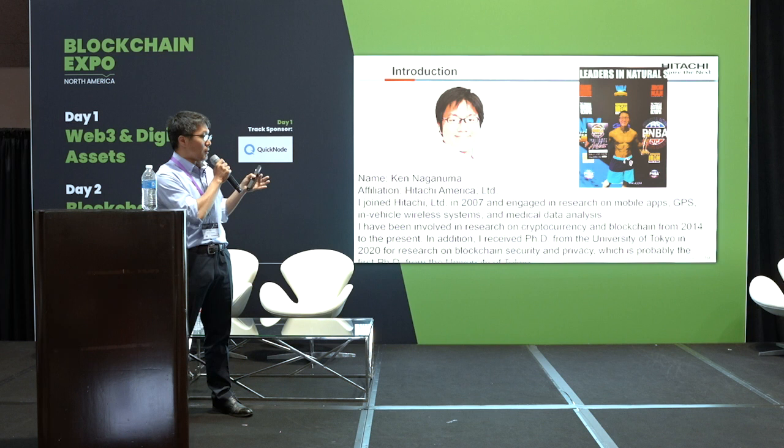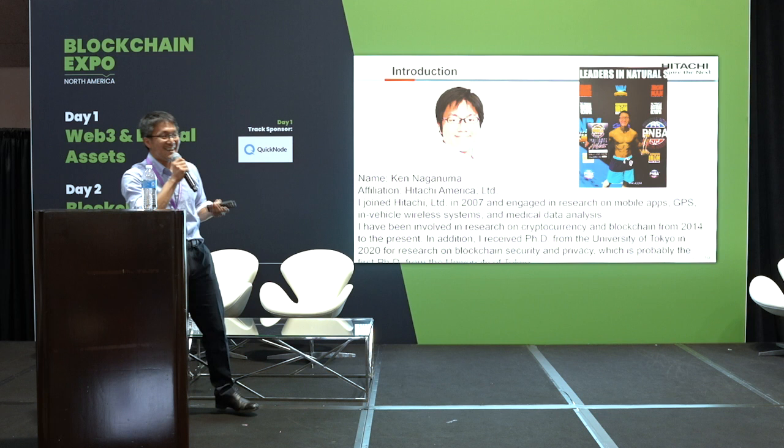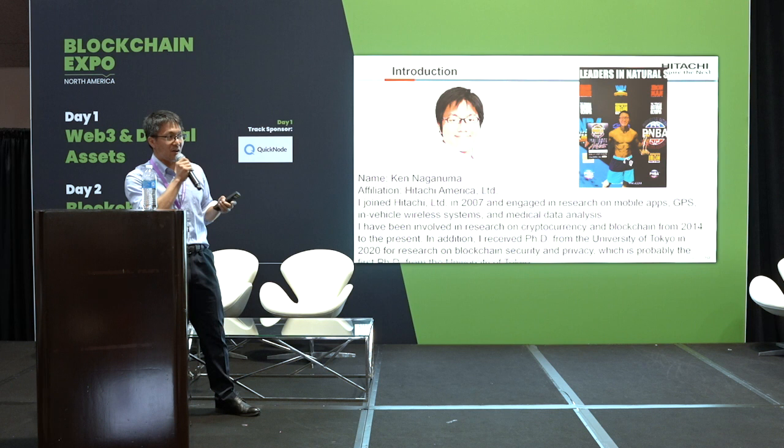The right-hand side picture is my hobby. I'm interested in bodybuilding and men's physique. Last year, I won the Western USA championship.